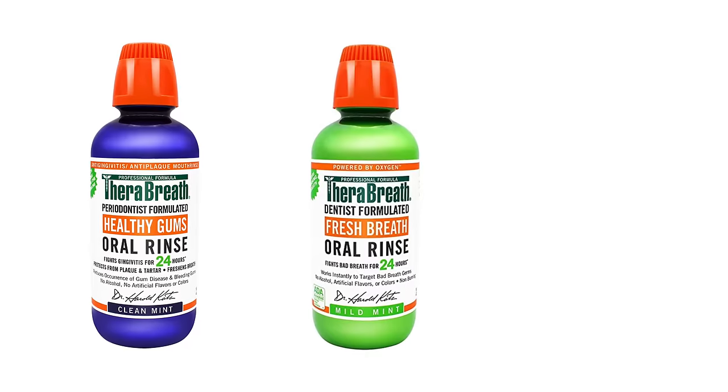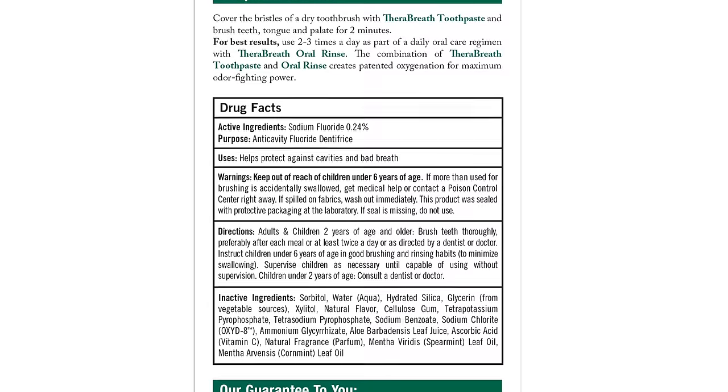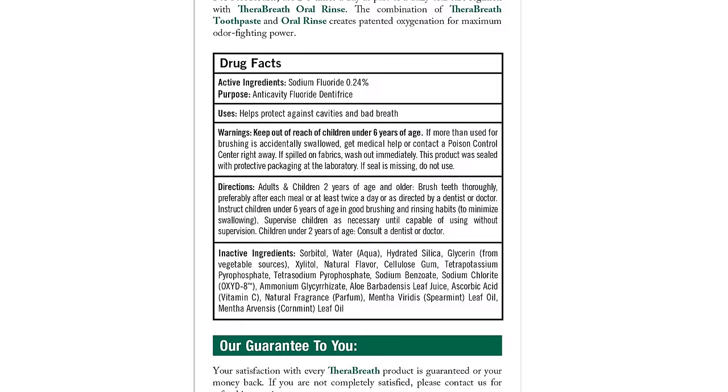That's where TheraBreath comes in. Formulated by Dr. Harold Katz, founder of the California Breath Clinics, the TheraBreath line includes a suite of rinses specially formulated to fight things like damaged gums, bacteria, and dry mouth. We may not be able to pronounce all the names of those chemicals, but we can say that they work. TheraBreath can be used daily as part of an oral hygiene regimen or just before any event in which you want your breath to be at its finest.